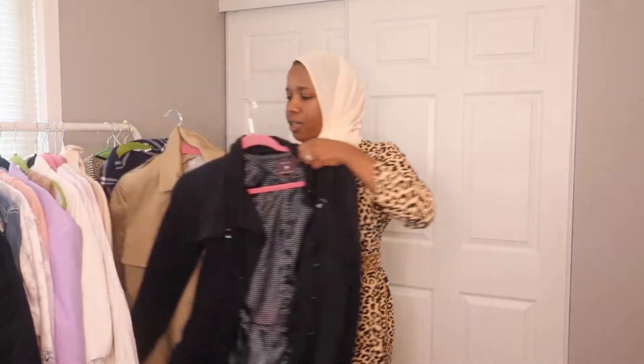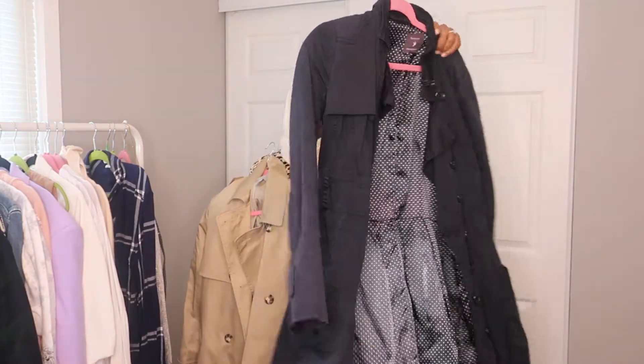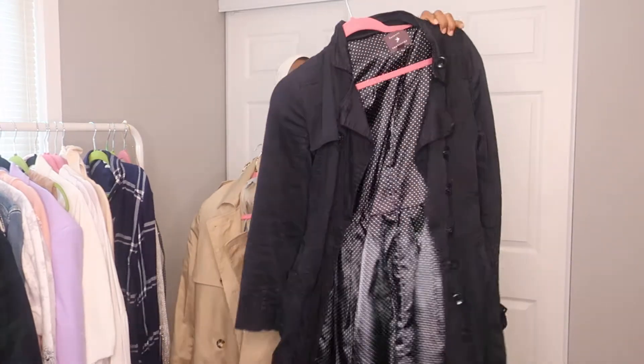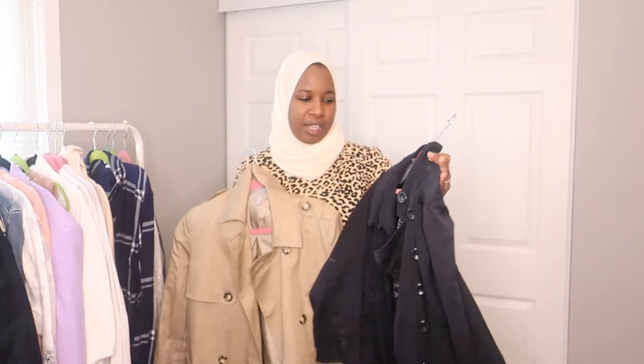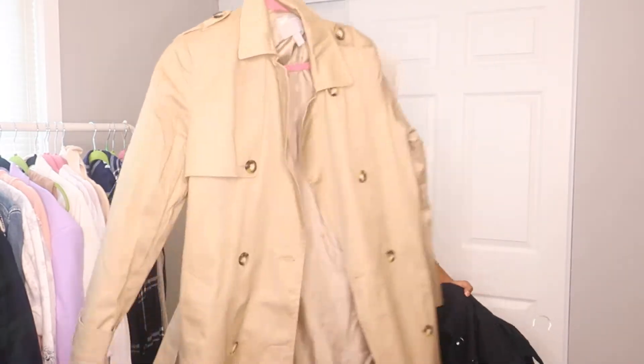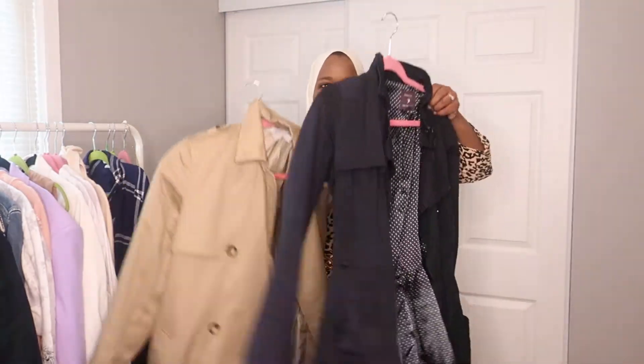The next thing I think of for fall essentials is trench coats. I just recently bought one from ASOS because I didn't have this color. I have two — this navy one I got from Forever 21 a really long time ago, it's probably about 10 years old but it's held up. It did have a belt that went with it but I have no idea where it went. I really love it and have just had it for a long time. The newest one is from ASOS and it does have a belt.